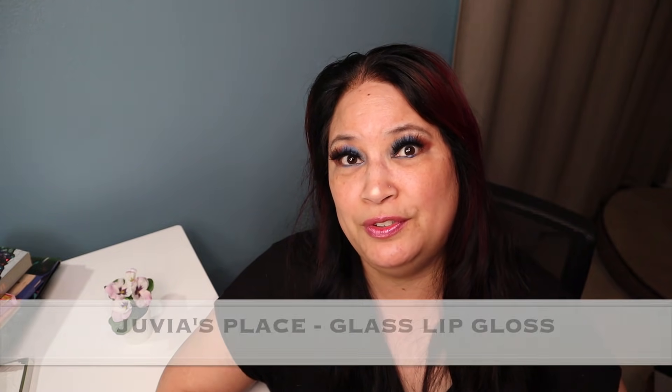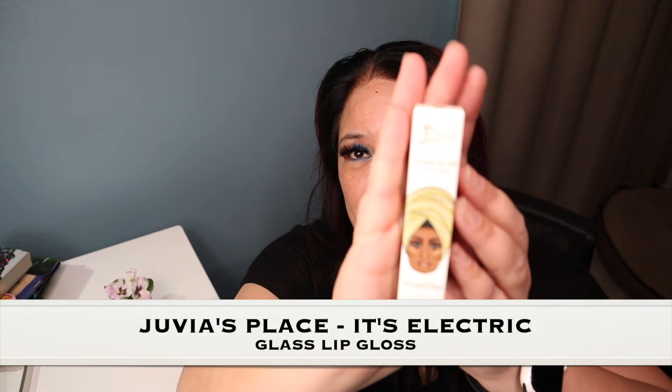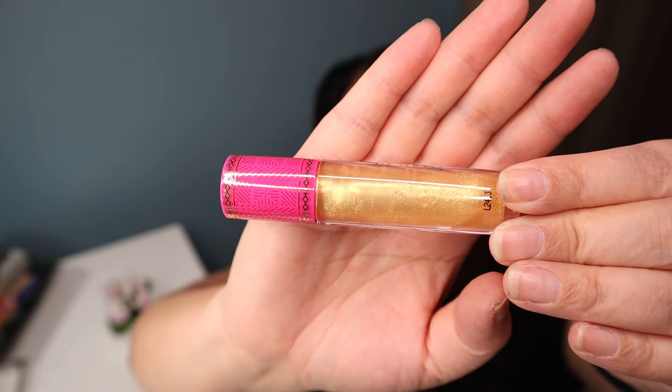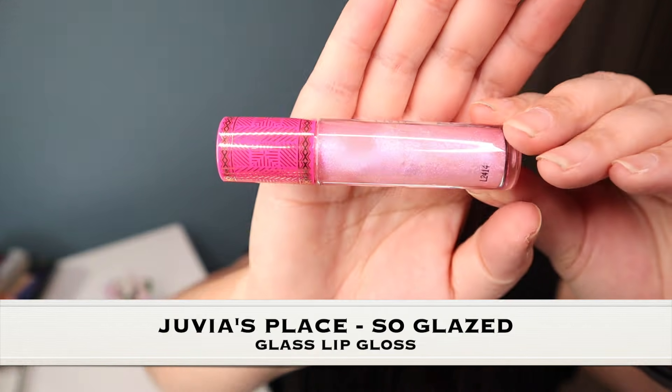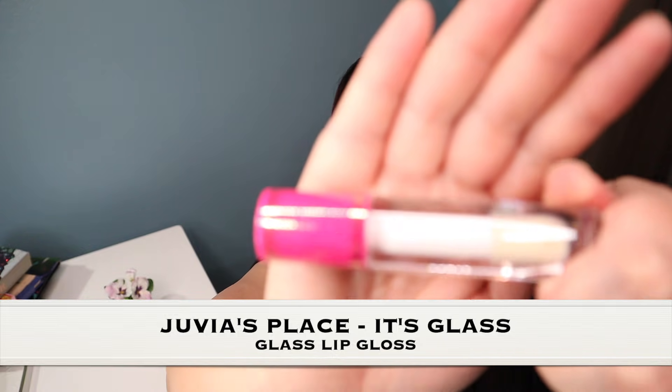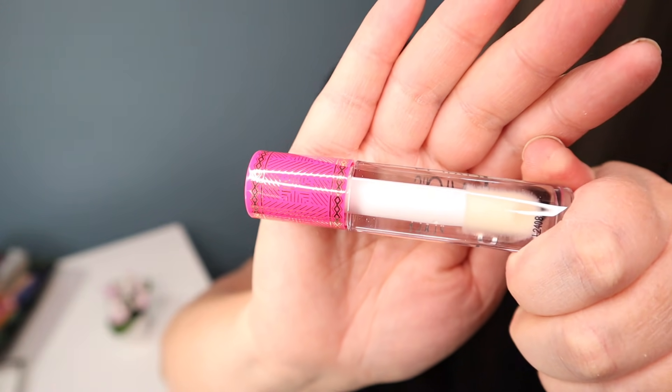The next item is from Juvia's Place — it's their glass gloss and I have three colors. The first one is It's Electric; let me show you what it looks like. It's a lip gloss and it has gold in it, which is really pretty. The next one is called So Glazed and that one's super pretty. The last gloss is called It's Glass and it's basically just clear. I can't wait to try that.